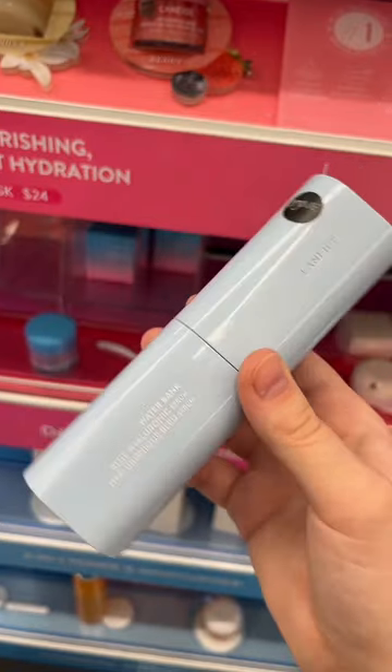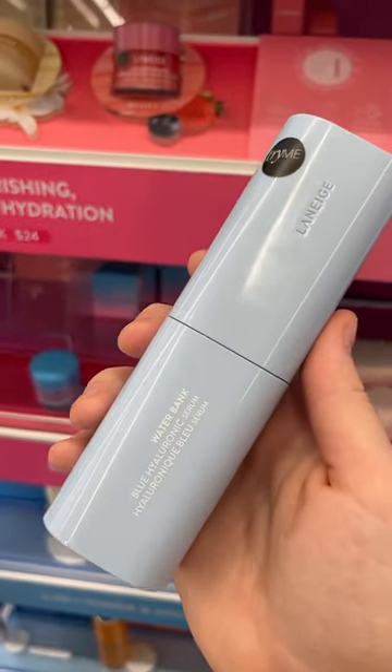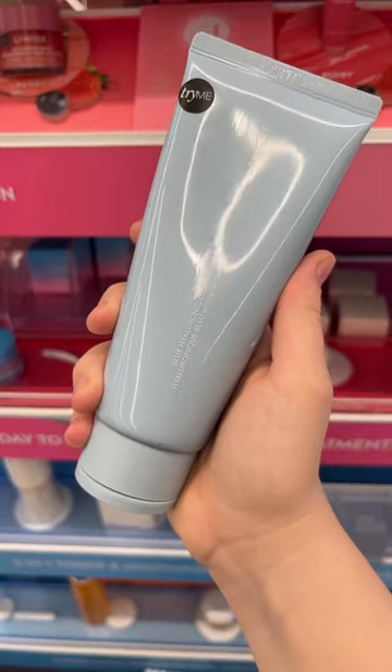The Waterbank Hyaluronic Acid Serum is fine — its main ingredient is hyaluronic acid, which is just great for hydration. Their hyaluronic acid cleanser is also fine; it is very gentle and hydrating.